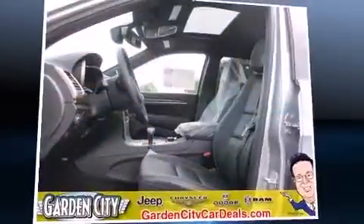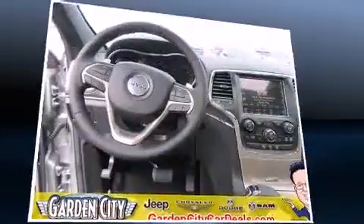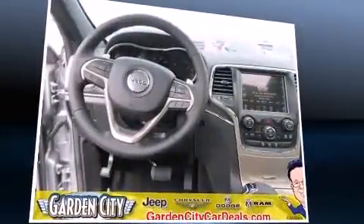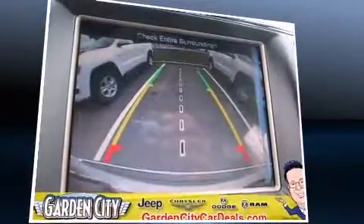The 2014 Jeep Grand Cherokee — smooth gear shifts are achieved thanks to the refined six-cylinder engine. For added security, dynamic stability control supplements the drivetrain. Four-wheel drive allows you to go places you've only imagined.